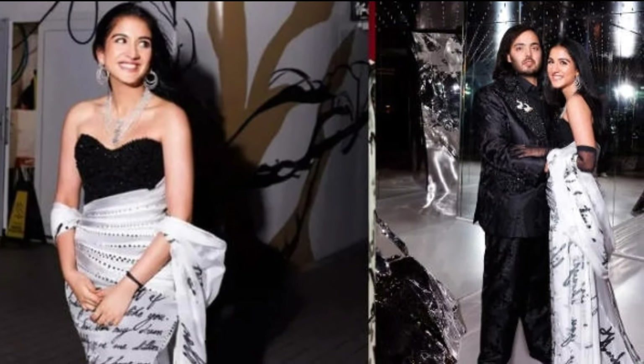Shalina styled Radhika's look with a matching red scarf, a diamond wrist cuff, a diamond pendant on a delicate chain, diamond stud earrings, and statement rings.